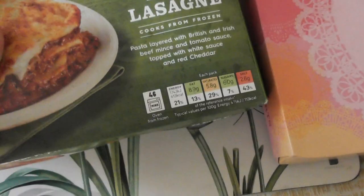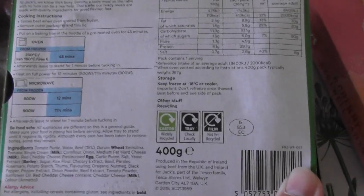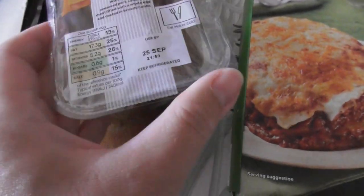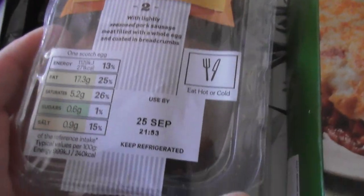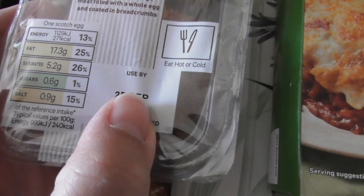Now there are a couple of things to show you that I've just had to take out of my freezer. Jack's Beef Lasagna, 400 grams — this can be microwaved. Just to show you the packaging. Jack's Scotch Eggs — these were in my fridge, used by 25th September.